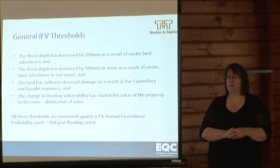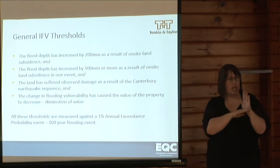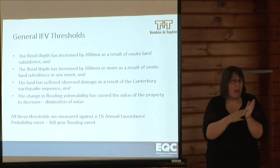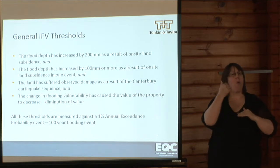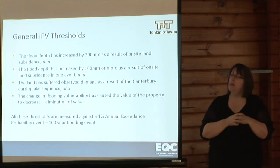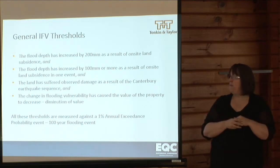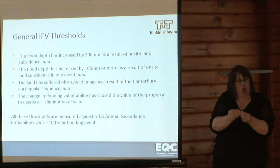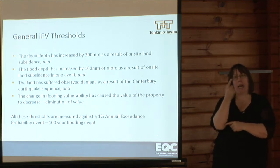To assess whether increased flooding vulnerability meets the criteria, we apply a number of thresholds. The first is that the flood depth has increased by 200mm overall as a result of on-site land subsidence. The second is that the flood depth has increased by 100mm or more as a result of on-site land subsidence in any one of the four earthquake events. Also, the land must have suffered observed land damage as a result of the Canterbury earthquake sequence. Finally, assessed by valuers rather than engineers, whether the change in flood vulnerability has caused the value of the property to decrease. All thresholds are measured against the 1% or 1-in-100 year flood event.